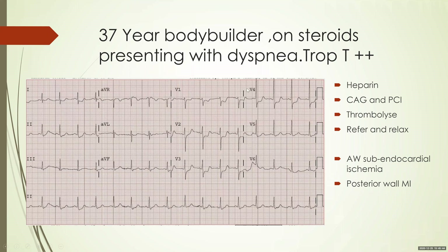This is a 37-year-old bodybuilder on steroids presenting with new-onset dyspnea, and his troponin is strongly positive. You can have a look at this ECG — if required, press the pause button and analyze the options on the right. This ECG shows ST depression in V1, V2, V3, and V4.